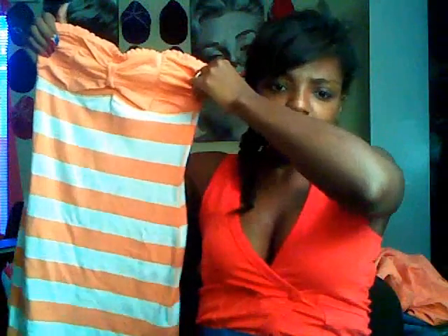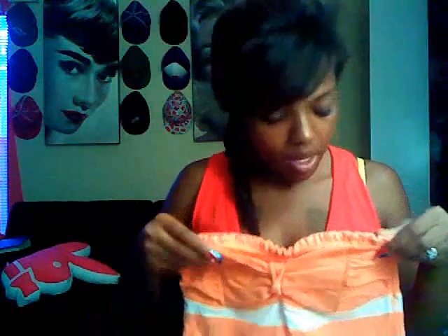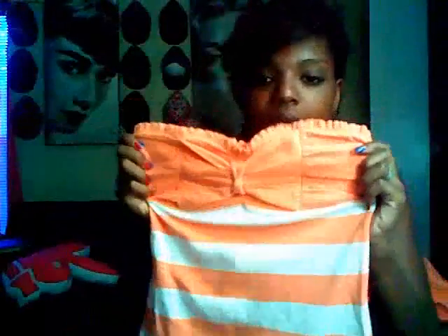I also got this dress and I think it's so cute. It was like seven bucks — you really can't go wrong with that. I love the little detail on top, the little bow, and a little ruffle. This is a small and I think I'm gonna wear this tonight to go see the fireworks. And that's all from Hollister.